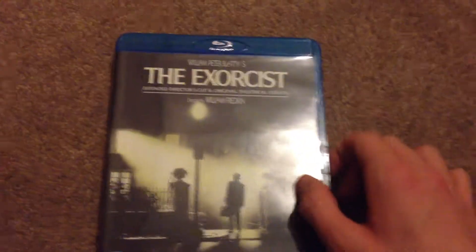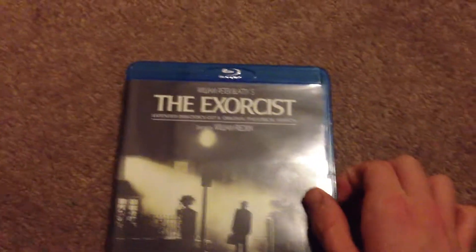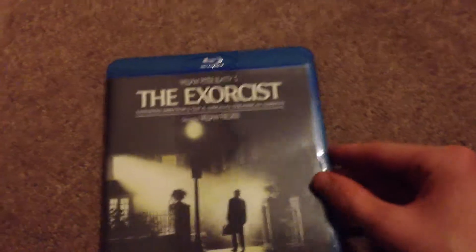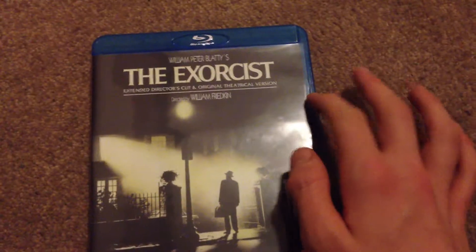The picture quality, I'll give it a 4.5 out of 5 — it looks really good on Blu-ray. And I'll give the audio a 4 out of 5. Overall, it's a really good Blu-ray release. If you haven't seen The Exorcist, definitely check it out — it's a classic movie.